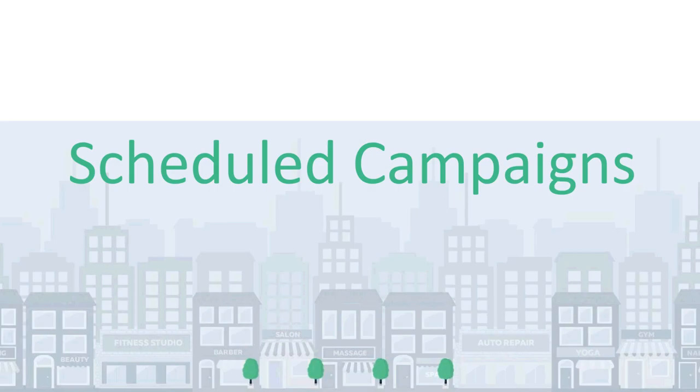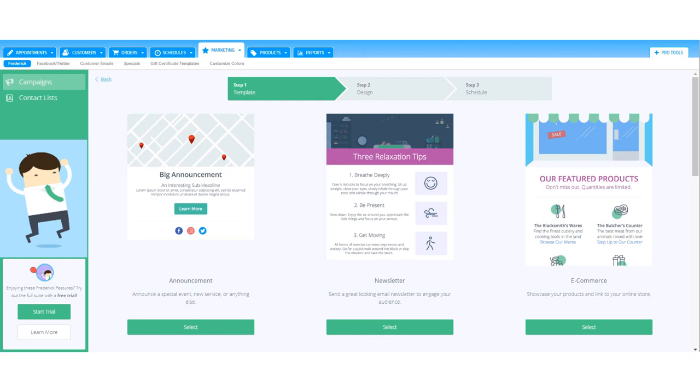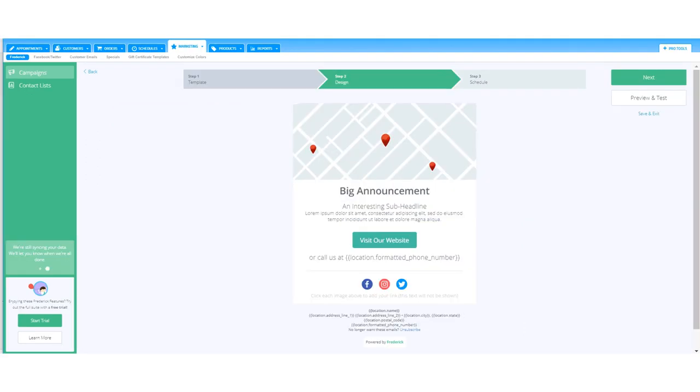Last we're going to chat about Scheduled Campaigns. Whether you're announcing a special, sending a monthly newsletter, or just saying thanks, Frederick's scheduled campaign tool makes it quick and easy to reach all of your clients at once. What's even better is you can create these directly from the Marketing tab in Booker. We can select a template from our list of options, tailor it to our specific needs on Step 2, and edit the template to make it our own — editing the text, images, adding buttons and more text.